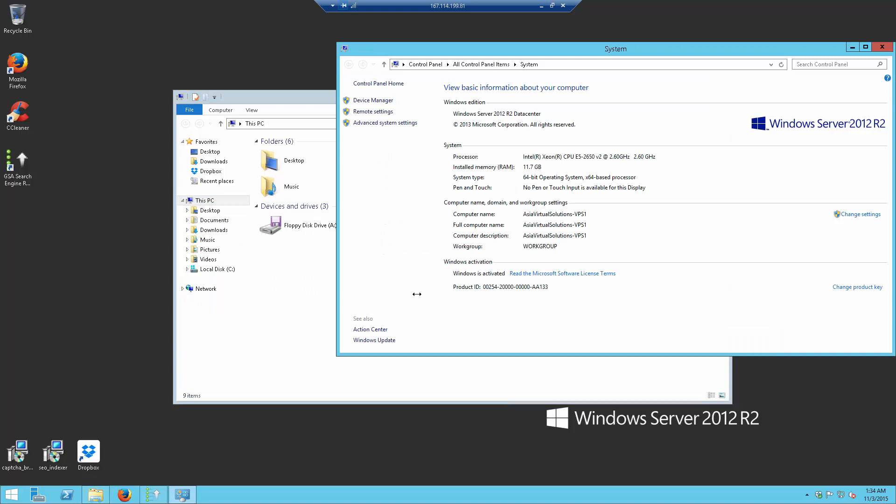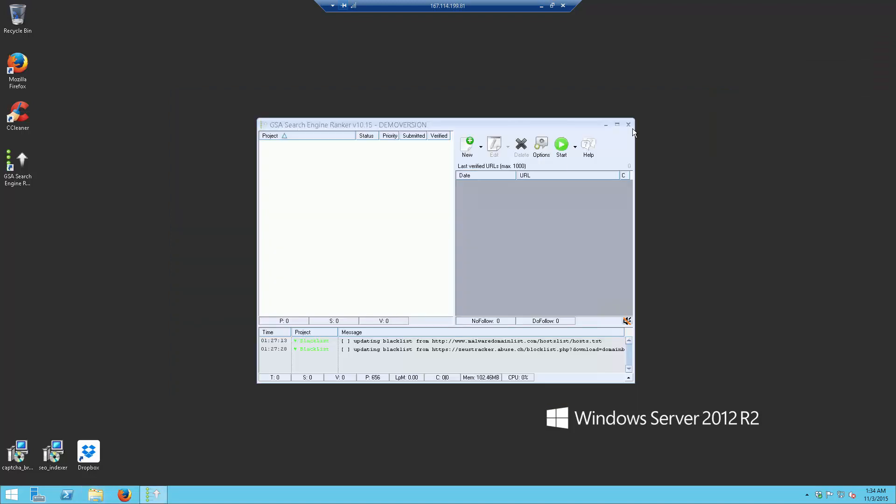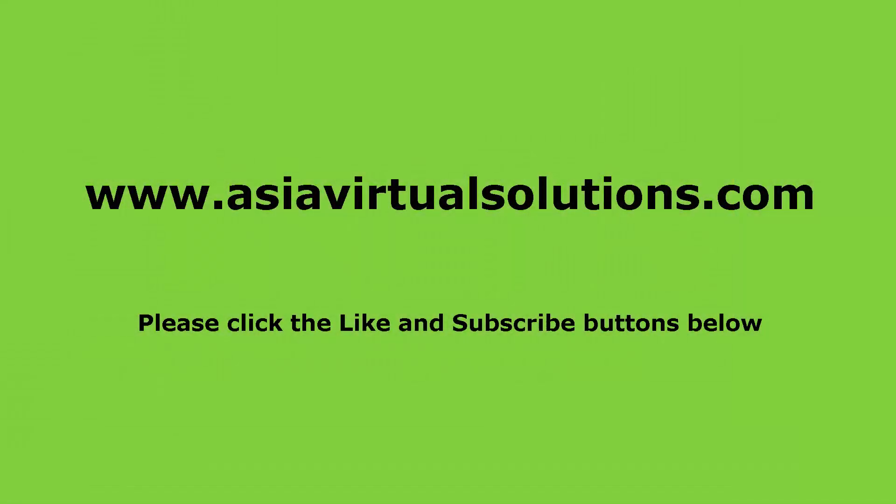As I showed you earlier, this is a data center server running Windows Server 2012 R2. It's fully licensed — no copies or anything like that, this is the real deal. You are running a fast E5-2650 V2 processor and you have 10 virtual CPU cores. Well, my friend, that is basically it. If you have any additional questions, please feel free to contact me and I shall be more than happy to explain anything else. Have a good day, bye.